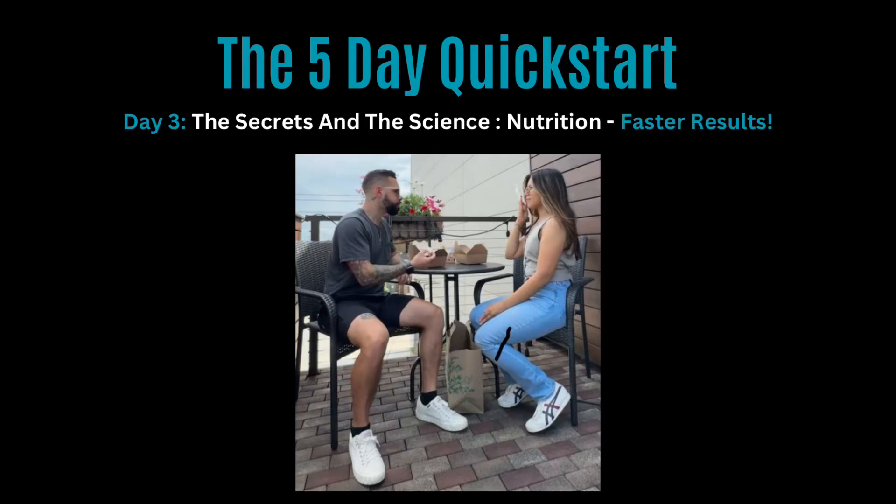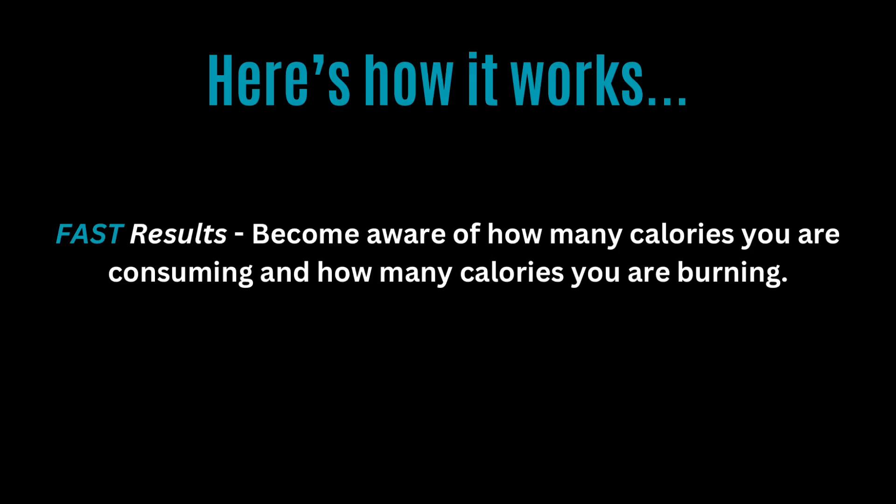Day three: the secrets and the science of nutrition for faster results. Today I have a great lesson for you. I'm going to share with you how to get fast results, faster results, and the fastest results possible. If you want fast results, the only thing you need to do is pay attention to your calories — we talked about this in the last video.